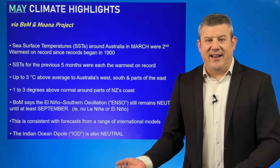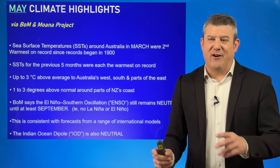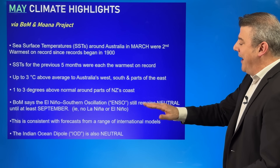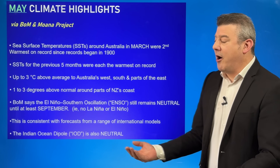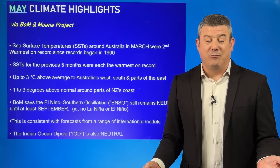Do we have El Niño or La Niña? As the Bureau has been saying for over a year now, we are in neutral. Very different to the New Zealand government who talked about La Niña breathlessly for over a year and it never happened. We are in the neutral zone, and that's consistent not just with the Bureau of Meteorology but many international global models. What that means is no real change coming to the weather pattern we've got.